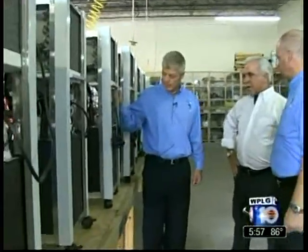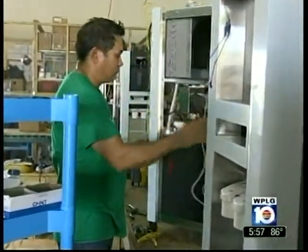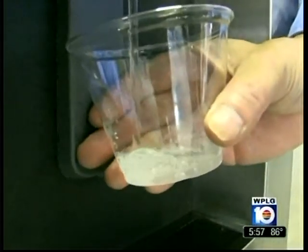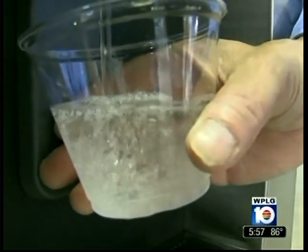Jeffrey Zerr believes the device could help solve water shortages worldwide, from droughts to disaster relief. Where everyone looks at a hot, humid day and says, oh, I have to go out in this — we all at Drinkable Air say it's great water-making weather. The company makes all of the machines in their Lauderdale Lakes factory, and they say they plan to add up to 12 more workers in the coming months.